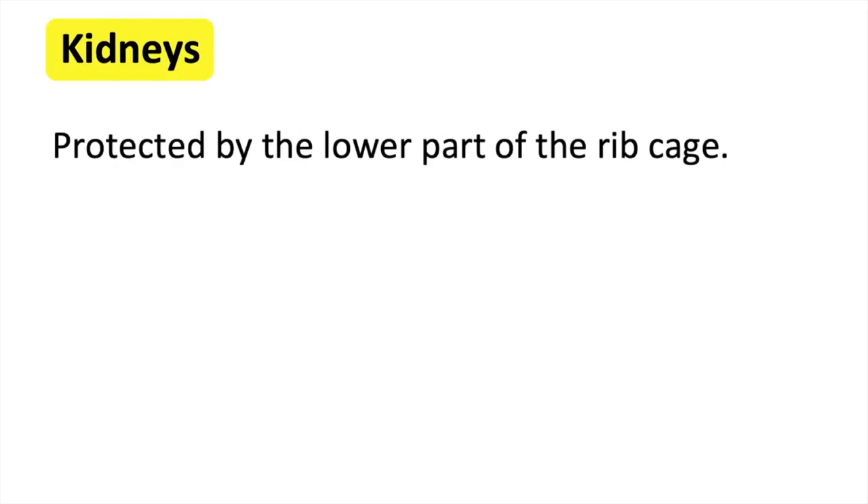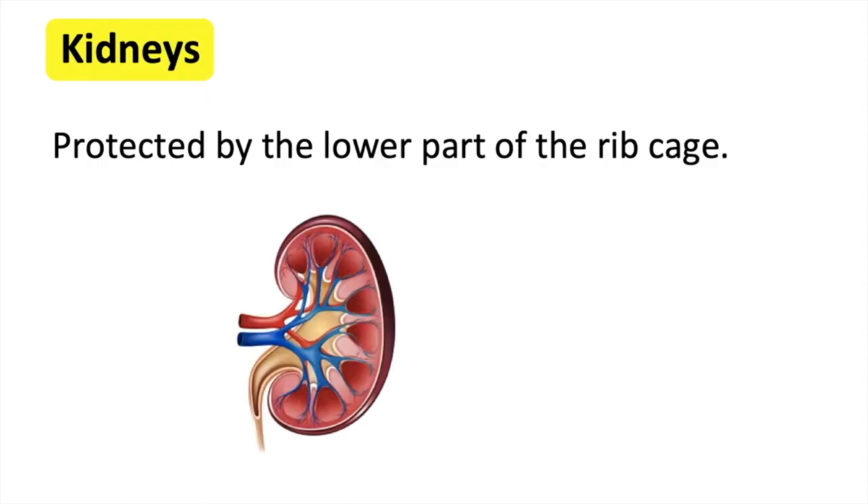The kidneys are protected by the lower part of the ribcage. Kidneys receive unfiltered blood from the renal artery. Each kidney contains millions of tiny units called nephrons, which are used for filtration.